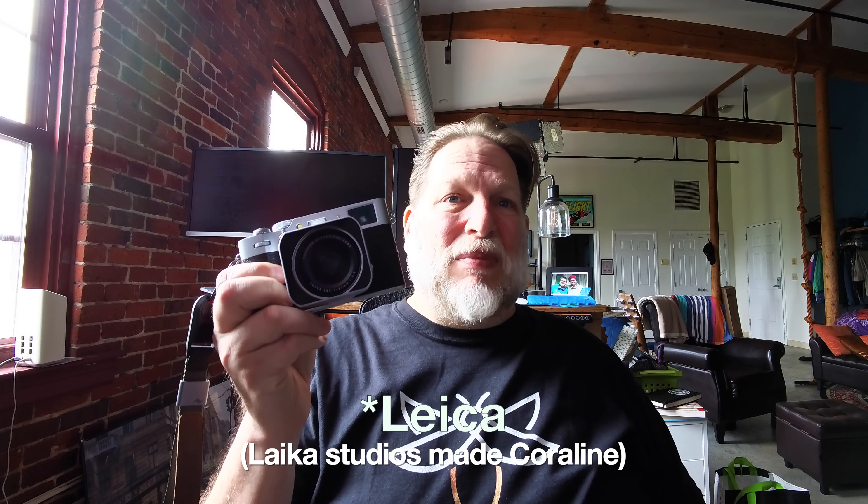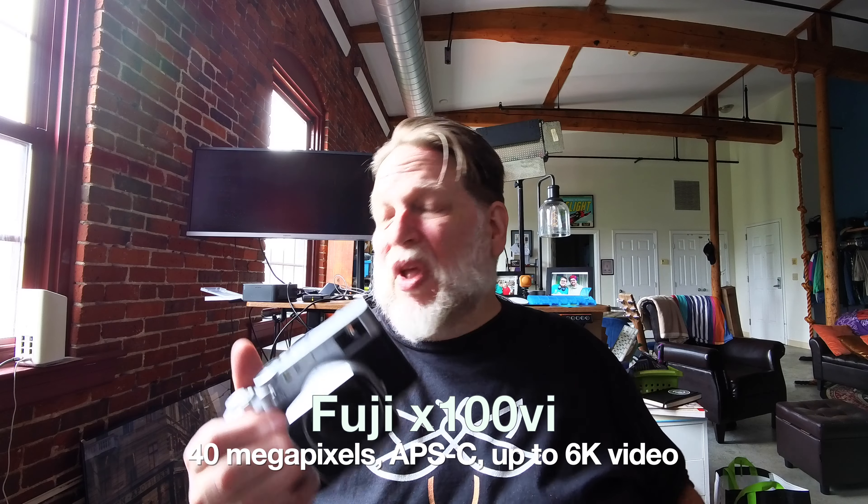They're like $10,000. If the Sony is like the Honda Accord, the Fuji is kind of like an Audi, and the Leica is probably like a Porsche or BMW. I feel like you're good with any of these.